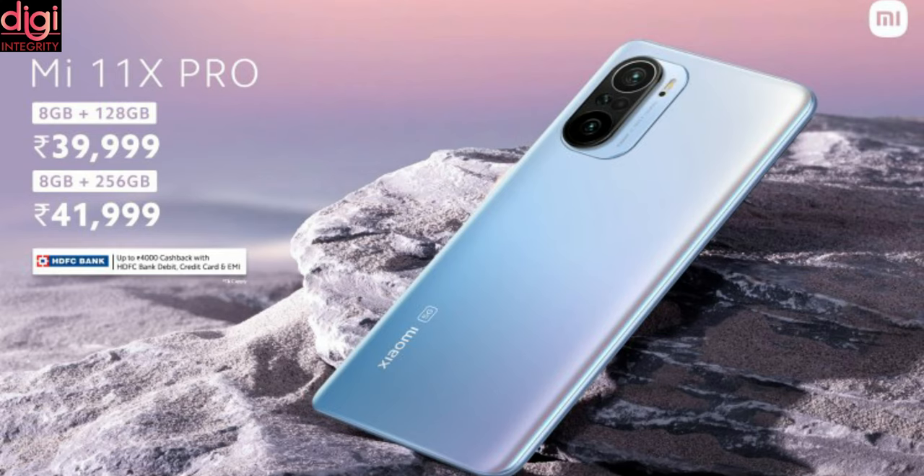Mi 11X Pro also comes in 2 variants. 8GB RAM and 128GB storage is available at Rs.39,999, while 12GB RAM and 256GB storage is available at Rs.41,999.